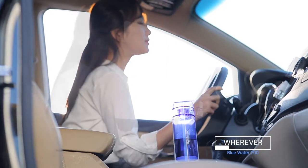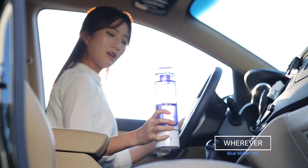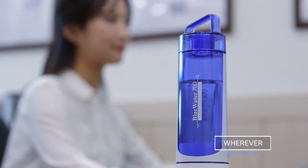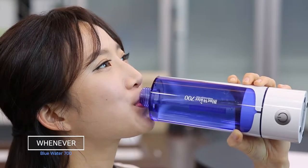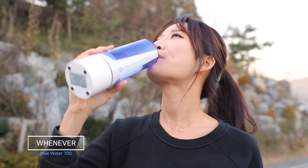In a car, in an office, and even outdoors — you can drink hydrogen silicon water whenever and wherever with Portable Blue Water 700.